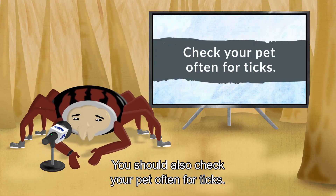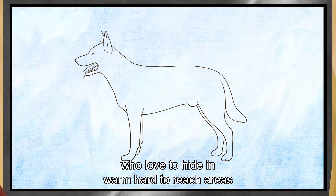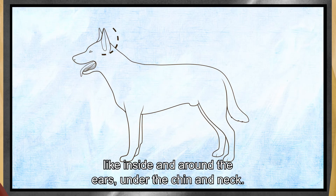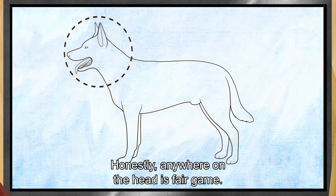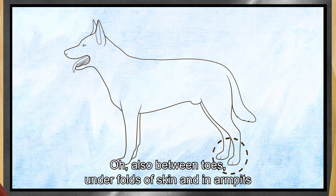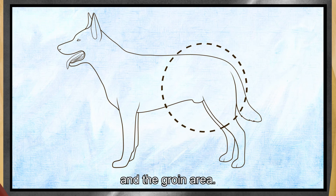You should also check your pet often for ticks. We're sneaky little buggers who love to hide in warm, hard-to-reach areas like inside and around the ears, under the chin and neck — honestly, anywhere on the head is fair game. Also between toes, under folds of skin, in armpits, and the groin area.